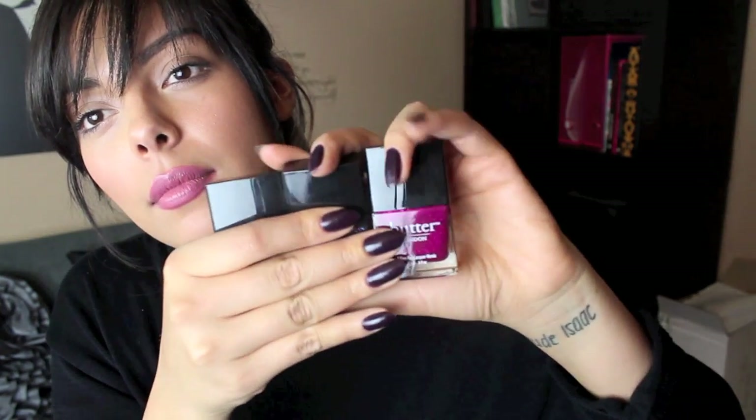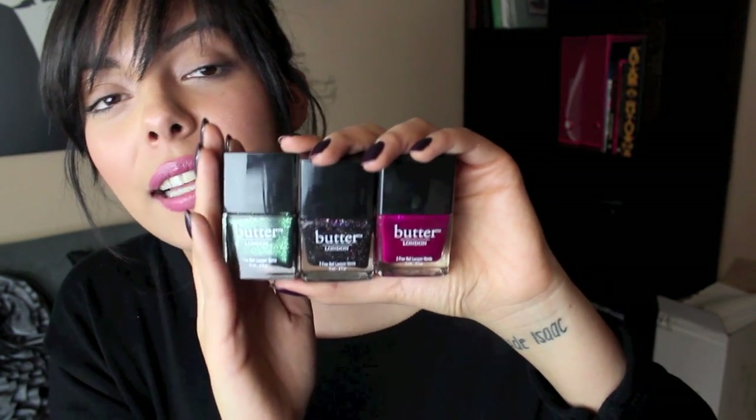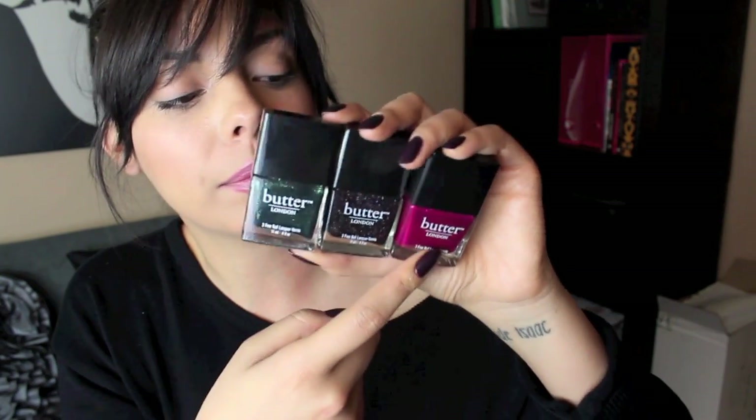My final products are the Butter London nail polishes — these are the new ones that just came out and I really, really love the shades. I love them because they are definitely fall and winter appropriate because they're dark. I got a green one, a black one, and also like a raspberry glitter. That reminds me of this viral butter video on YouTube of some guy freaking out because there was no more butter — I'm pretty sure it was a spoof, it was pretty intense but hilarious.